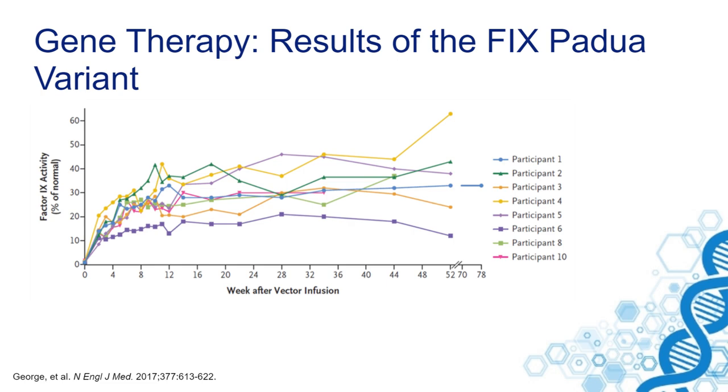Using this variant with a high specific activity led to higher factor IX activity levels after gene therapy. The expression of the protein remains similar, but the specific activity of this variant makes higher activity levels, between 15% and 50%, with a mean of 33%. All currently ongoing studies with the factor IX Padua variant are ongoing.